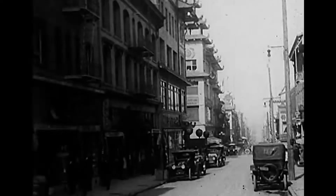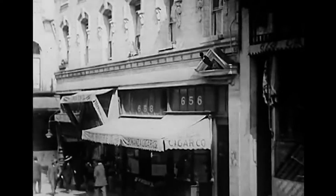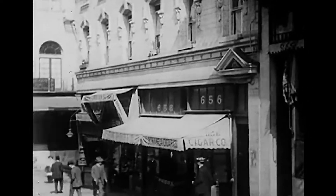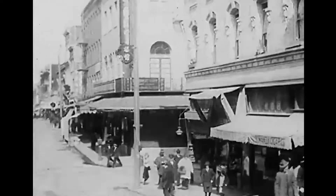Hi, my name is Christy and this is the American Chinese Food Show, where we analyze historical artifacts like vintage menus, recipe books, photographs, and text to tell the story of American Chinese food.